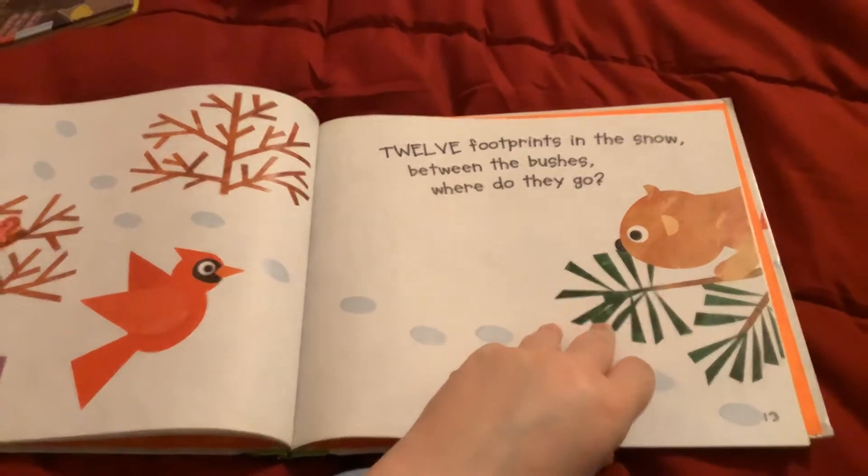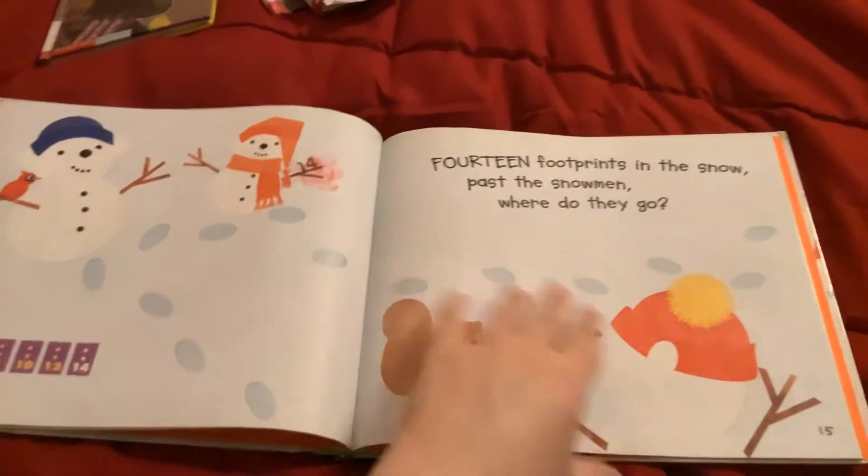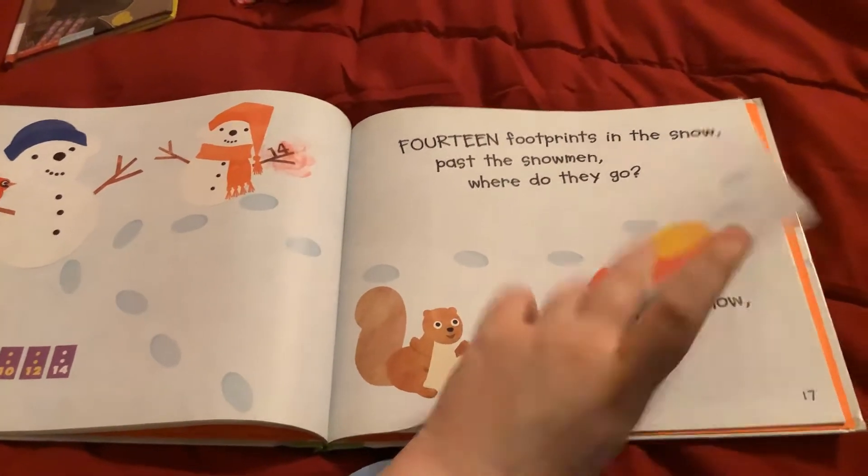Twelve footprints in the snow. Between the bushes, where do they go? Fourteen footprints in the snow. Past the snowmen, where do they go?